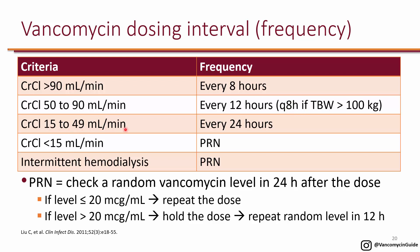With creatinine clearance 15 to 49, dosing is every 24 hours. For end-stage renal disease, PRN or as-needed dosing is used: give a single dose without a set frequency, then check a random vancomycin level 24 hours after the dose. If the level is less than 20, give one more dose and repeat this process daily.